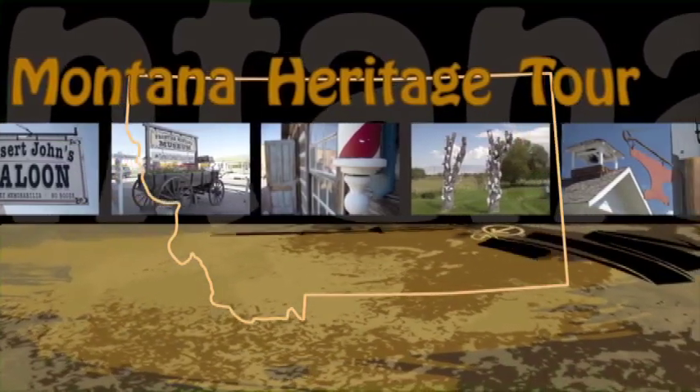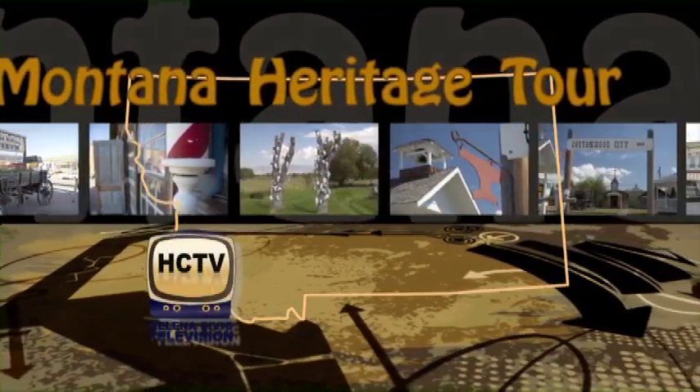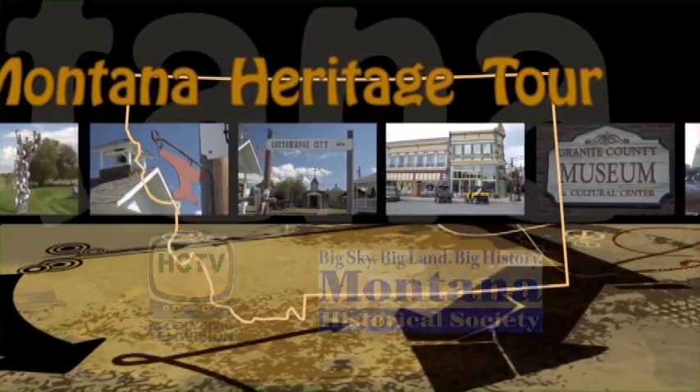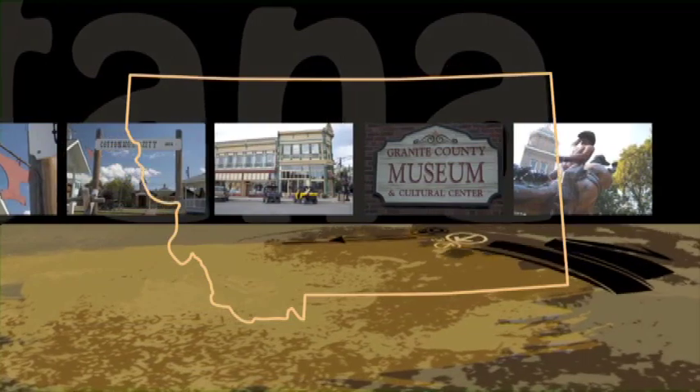In the summer and fall of 2012, a video production team from Helena Civic Television teamed up with the Montana Historical Society to launch a joint venture that would bring small, rural museums across the state into the living rooms of Montana residents. That's what this TV series is about.